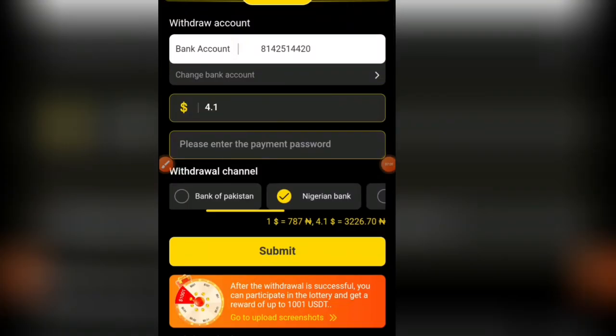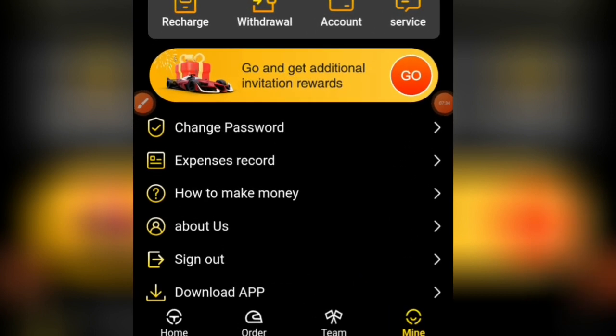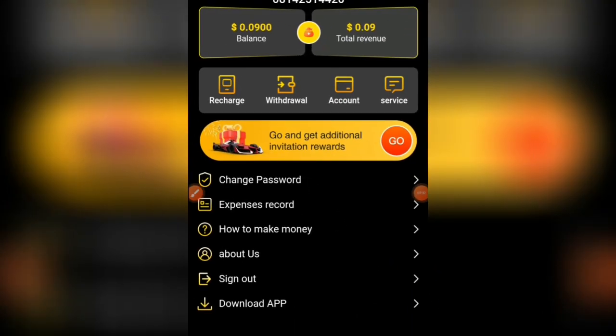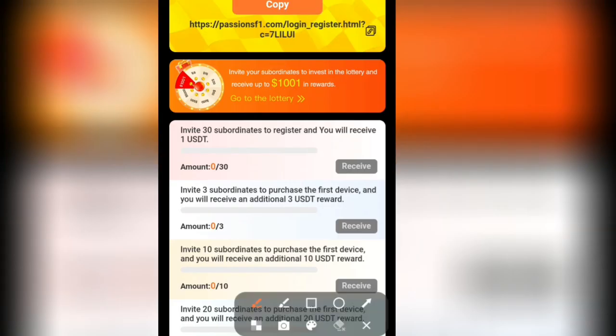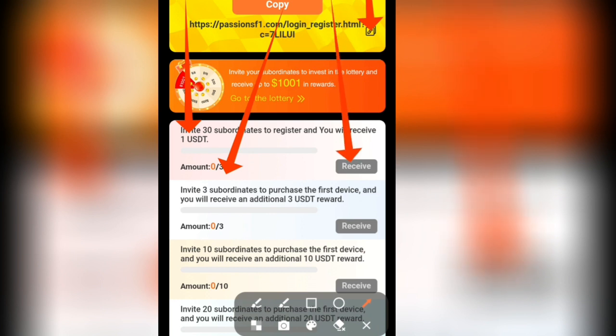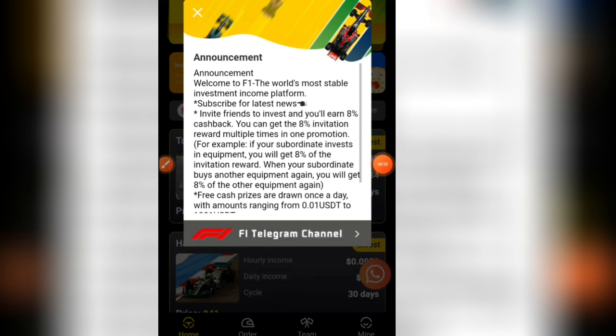Aside from VIP plans, you can also earn by inviting others. Click on mine, scroll down, and click 'go and get additional invitation rewards.' Click on invitation link — once you invite 30 people, you'll get 1 USDT. You can also see additional bonus rewards. For inviting friends to invest, you get an 8% cashback from your referral's earnings.